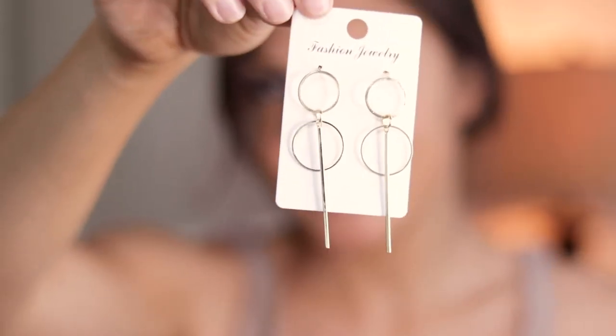I think these are super cute — they are really unique and fun and they're dangly, which I don't own a lot of. So I think these are super cute. Love these — I'm gonna give these a nine out of ten. I just really like them.